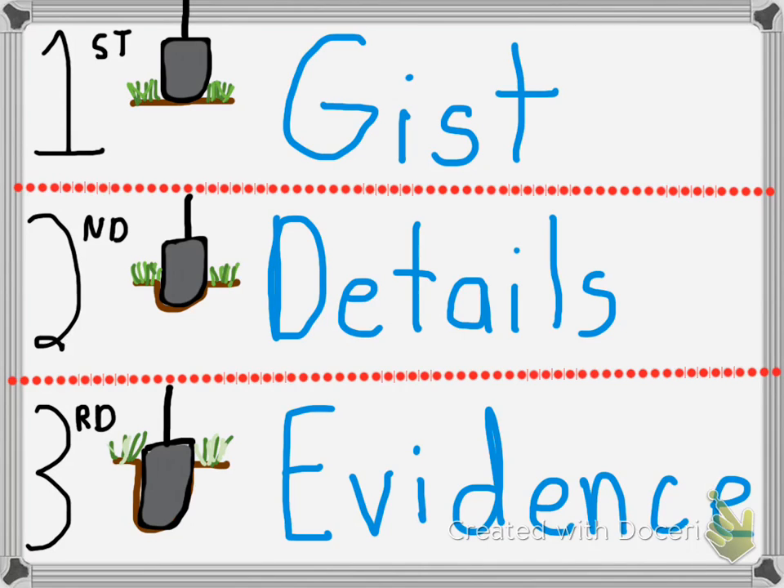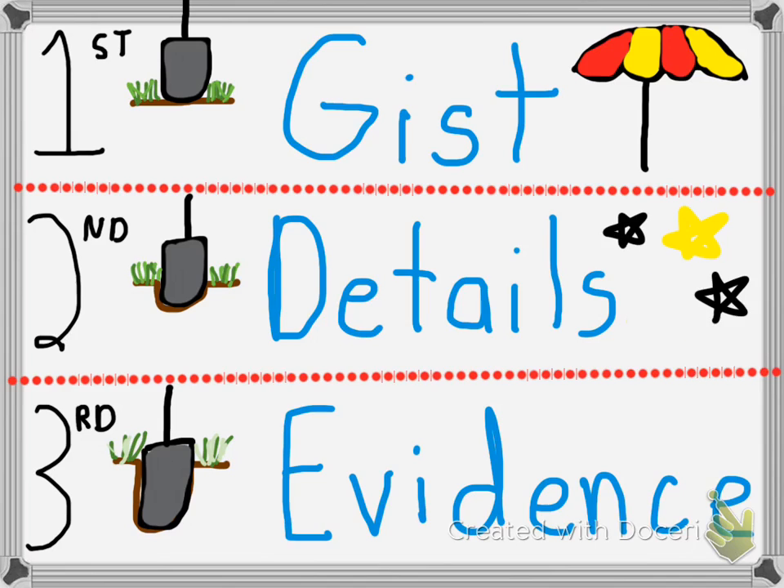So again, let's take a look. We have our gist, which is the umbrella that covers the whole article — it's the big picture. What's the article mostly about? We have our details, the little tiny pieces that we need to understand to make sure we understand what the author is saying. And finally, we take a magnifying glass and we look at the evidence to make sure we really understand what we are reading.